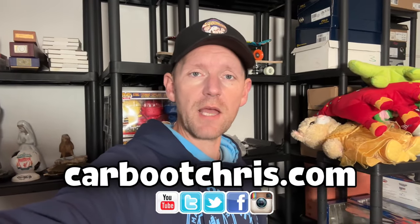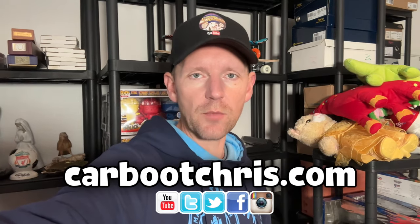A couple of weeks ago I did a survey on YouTube and I asked you guys: other than car boot sale videos, what would be your favourite kind of video? And you said 'what sold' videos. So that's what I'm going to do today — I'm going to show you what sold, I'm going to pick it from my stockroom. Come and join me.